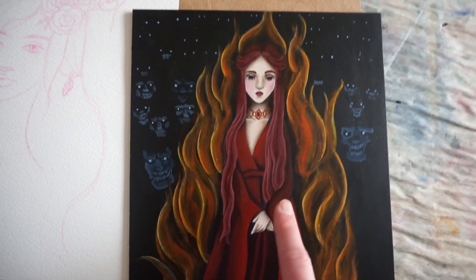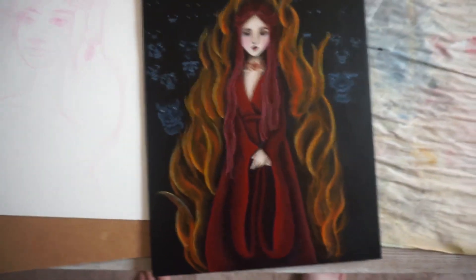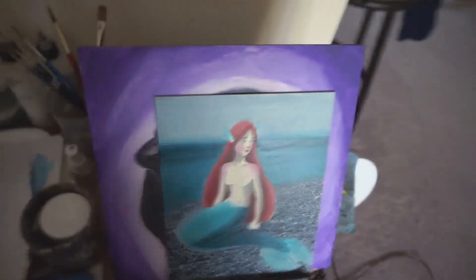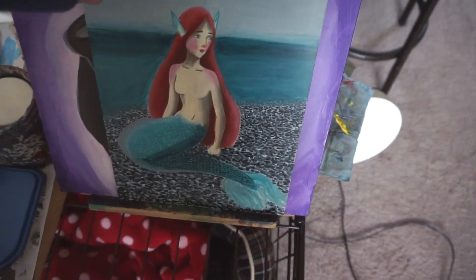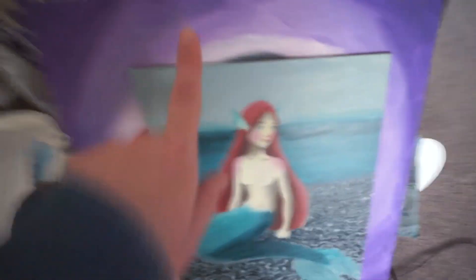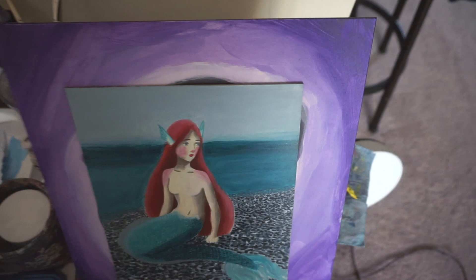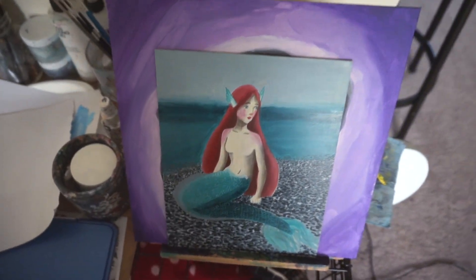According to my friend, I do whimsical and creepy really well — I'll take that as a compliment. This is my Melisandre piece from Game of Thrones, acrylic on gesso board, with a dark background and creepy faces behind her. This is a mermaid that constantly gets put on the back burner. And there's a painting for a friend that I don't want to spoil.